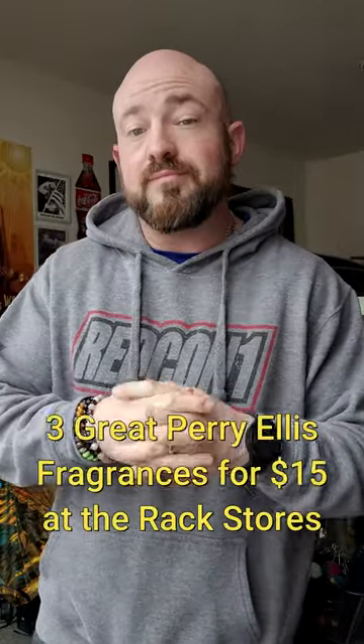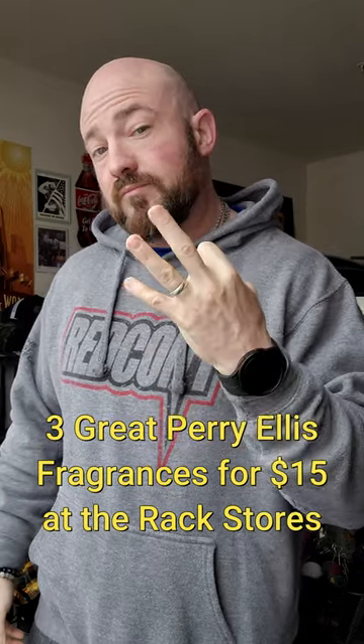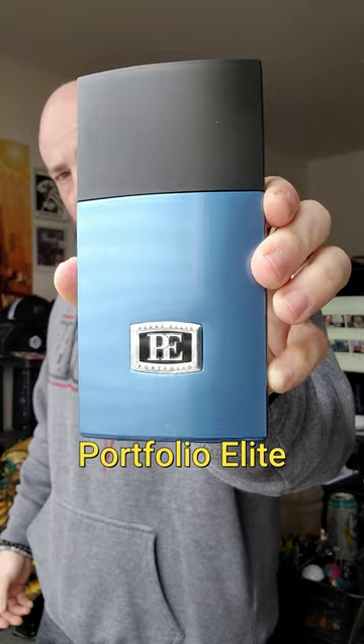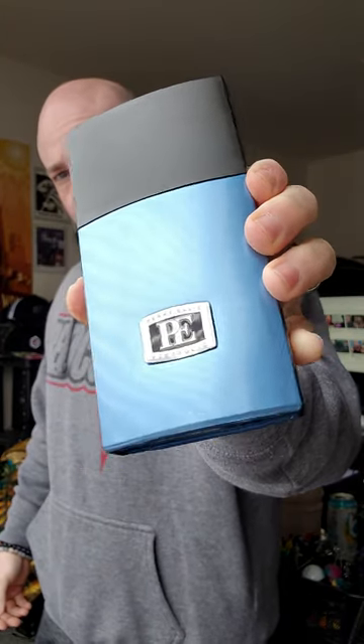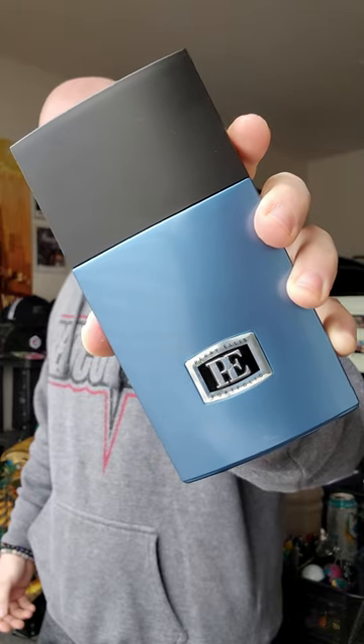You keep seeing these $15 Perielis fragrances at the rack stores. In this video I've got three of them that I think are actually pretty good. Perielis Portfolio Elite is kind of like Chanel Platinum Egoiste — it's a very spicy aromatic barbershop style fragrance with a little bit of a tonka bean sweetness dry down.